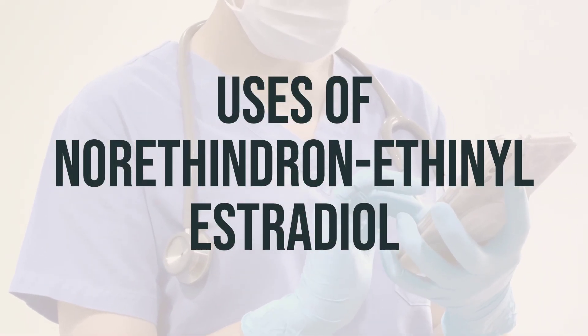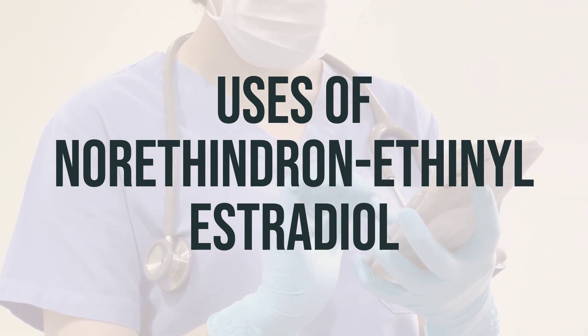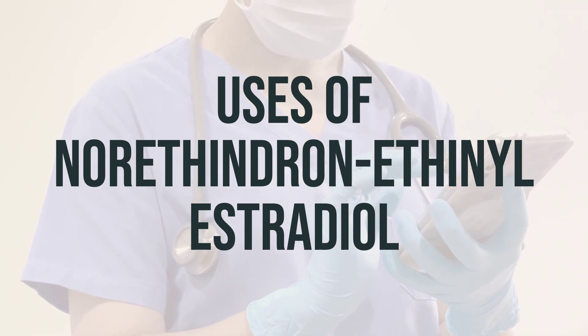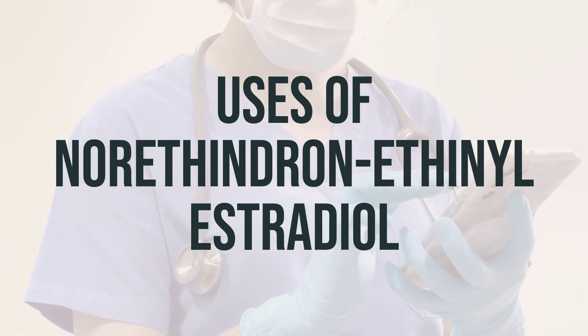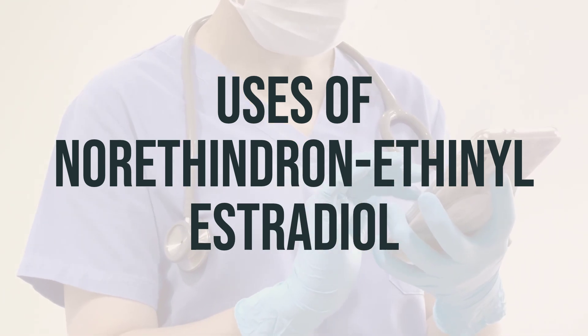This medication contains two hormones, a progestin and an estrogen, and is used to prevent pregnancy. In addition to preventing pregnancy, it can also help make your periods more regular, decrease blood loss and painful periods, decrease the risk of ovarian cysts, and treat acne. However, it is important to note that this medication does not protect against sexually transmitted diseases.